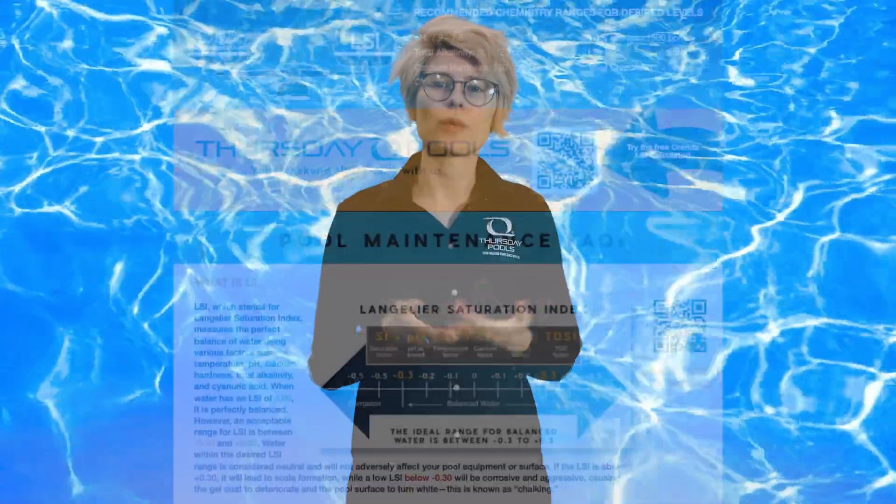Never lower your pool water. It's imperative to keep your fiberglass pool adequately filled to avert damage from hydrostatic pressure. While weekly shock may seem necessary, you're better off balancing your water with the LSI index.